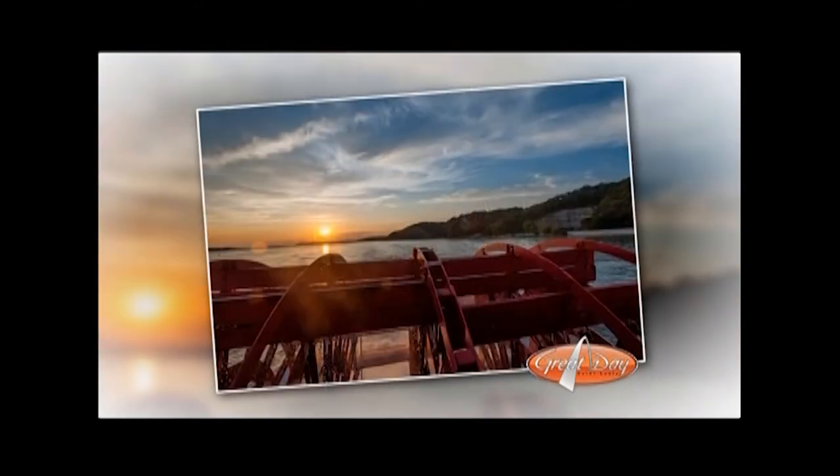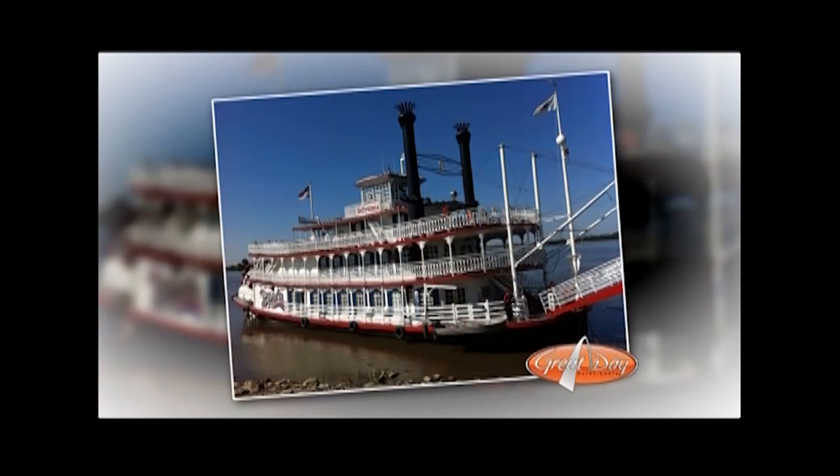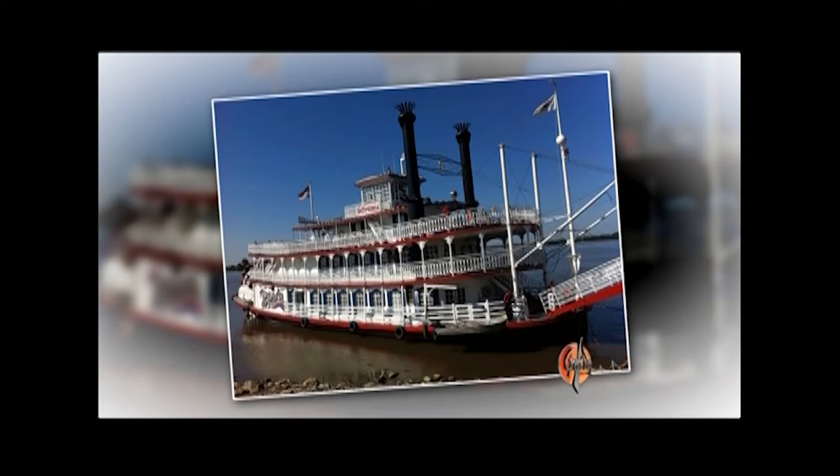They've got weekend cruises every Friday, Saturday, and Sunday at 1 p.m. and 3 p.m. Big cruise coming up on October 9th, 10th, and 11th at the Alton Riverfront. Beautiful fall color probably by then. That's $16 for a one-hour narrated cruise. And that boat we mentioned — yeah, it's right behind us — the American Queen.